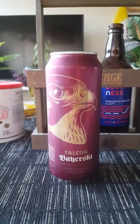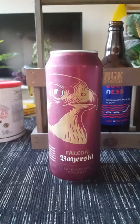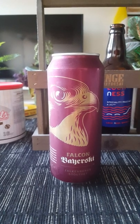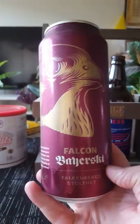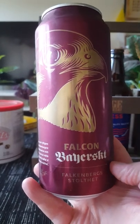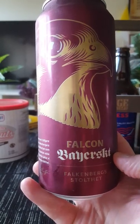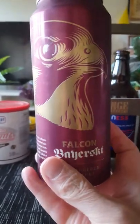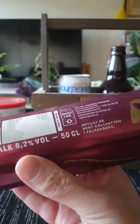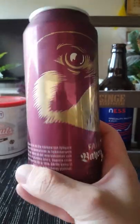Hey there, all beer lovers, thanks for joining me tonight for this beer review. Tonight we are going traditional — Swedish tradition and Swedish old beer tradition. We are going down south to the city of Falkenberg, to Falken, an old regional brewery today owned by Carlsberg. We are taking a look at their Bajoskt, or Bavarian in English, the pride of Falkenberg. 500 milliliter can, weighing in at 5.2 percent, contains barley malt — and that's it.